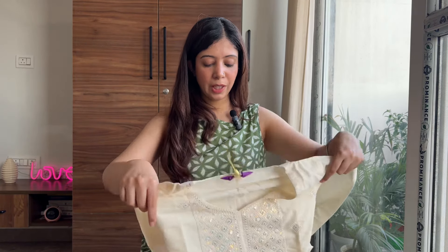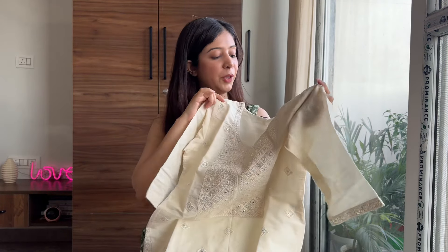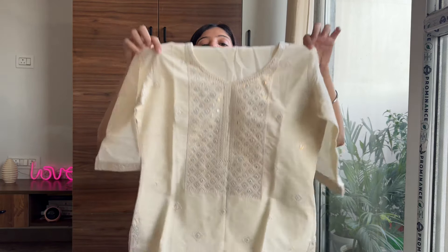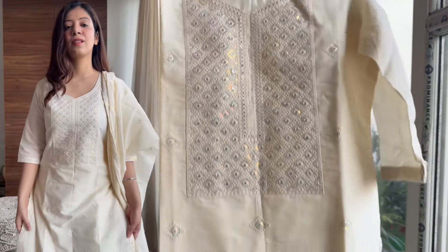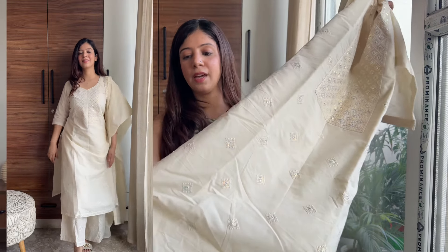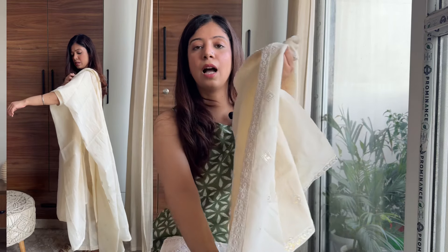Let's move on to something very simple. My hauls can never be complete without a white color kurta set. This is a very pretty kurta set by Libas, which is also one of my favorite brands. It's an off-white color kurta set for people who love simplicity — it is a very elegant kurta set. It has subtle work all over it. It is an off-white color and not totally transparent because it has lining in it. It is in pure cotton fabric and it is a regular side slit kurta with work on it.